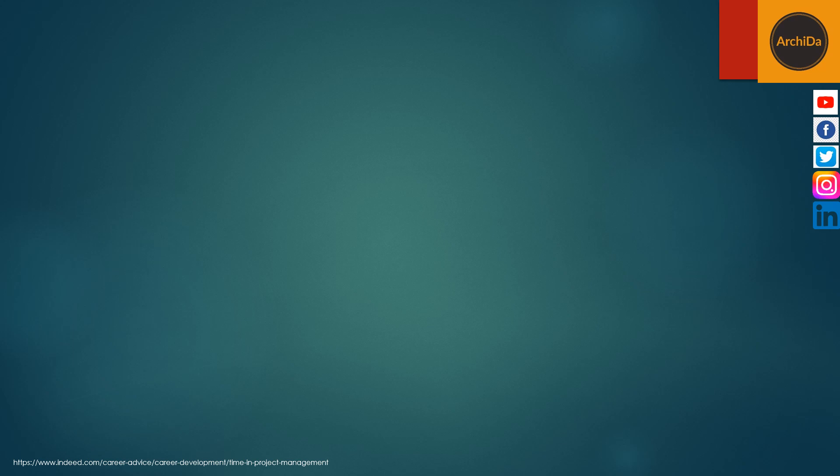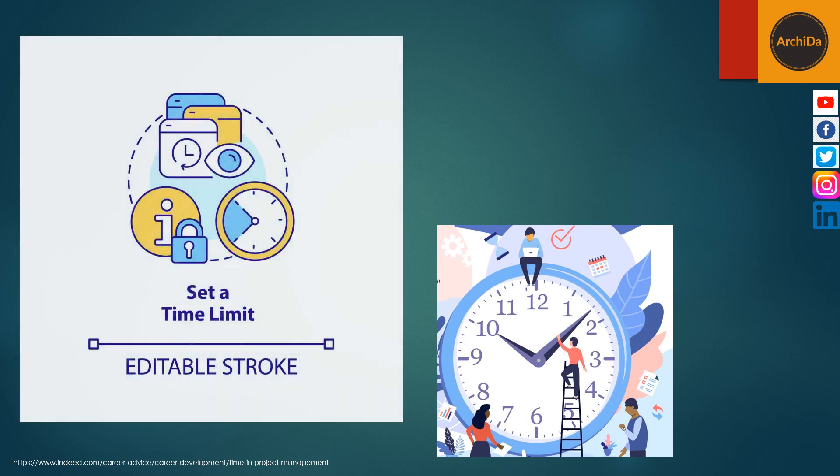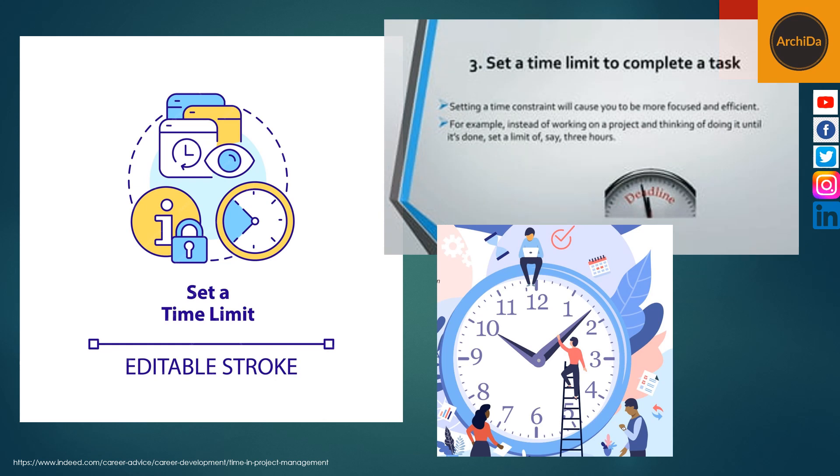Second is to set a time limit. To make sure your team stays on schedule, set a time limit for each task. For instance, an advertising agency may target to finish their advertisement draft by the end of the week. This helps team members know what to expect and can ensure the team completes all the project tasks. It also helps make it easier to assess if you're on track to meet overall deadlines.